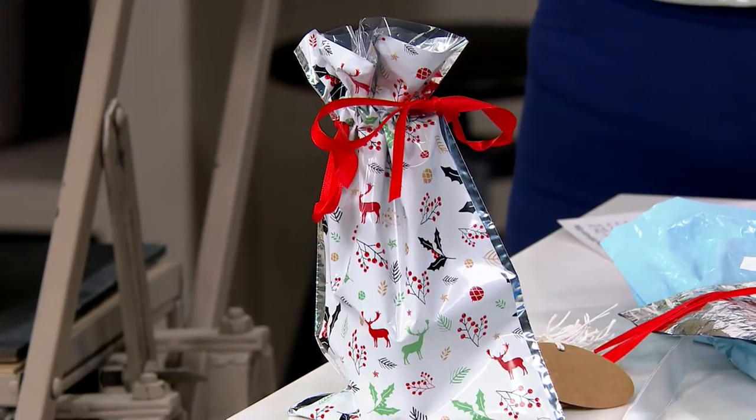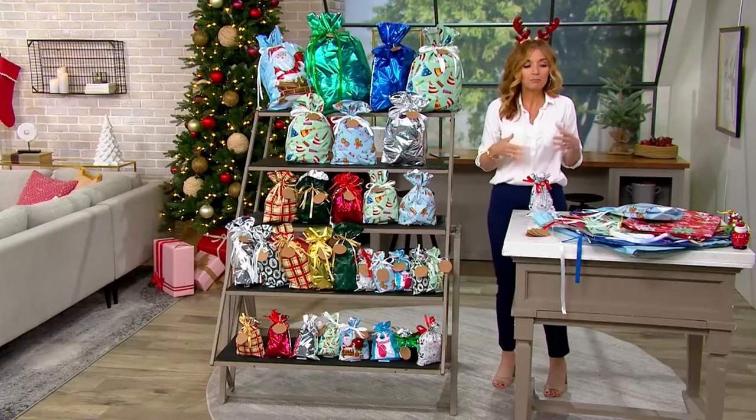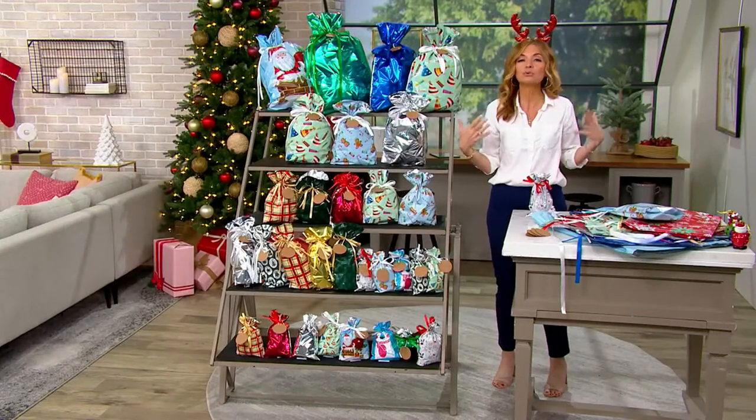The only thing left to do is take the gift tag — it's got the little rope finish on it — write the to and from, wrap it around, thread it through the ribbon, and the present is wrapped. The presentation is beautiful, and you are moving on to the next present. The person then gets the gift and, if they want, they reuse the bag.